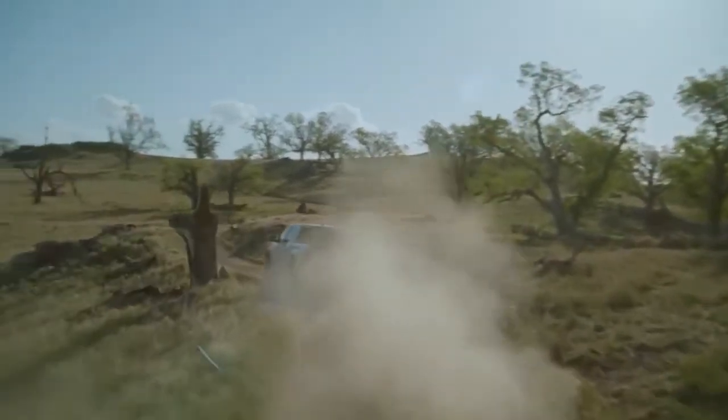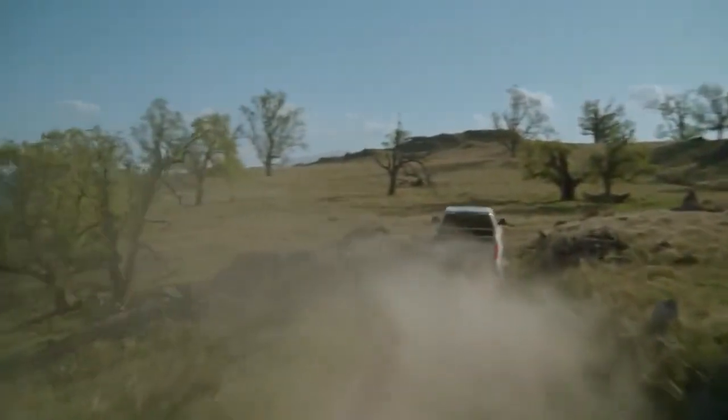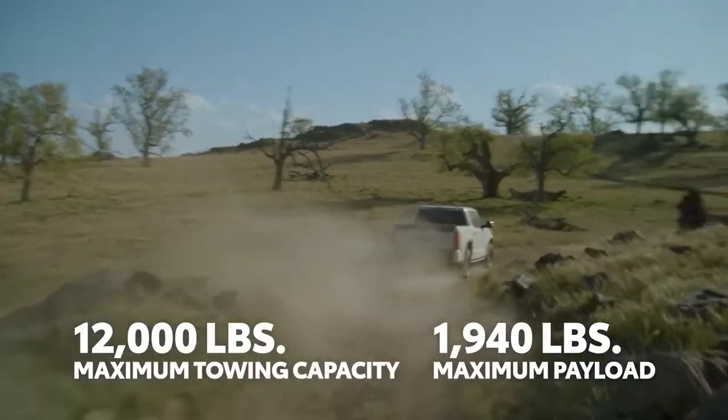All told, these new powertrains help Tundra achieve an incredible maximum tow rating of 12,000 pounds.